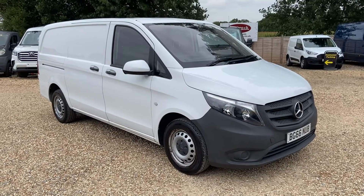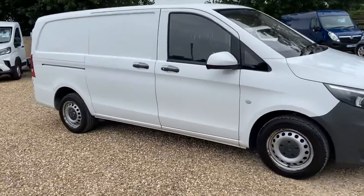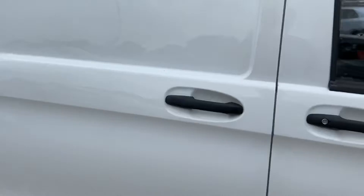Welcome to Millbrook. Here we have a Mercedes Vito Long. It's got twin side loading doors, and here it is on the offside.